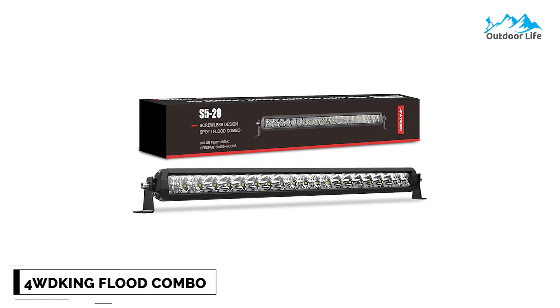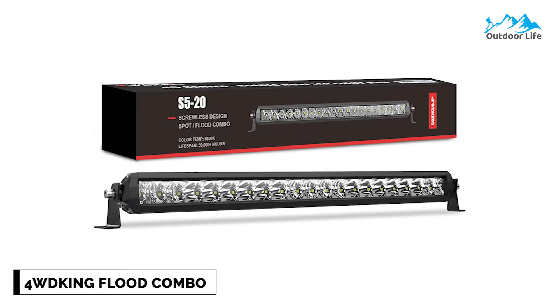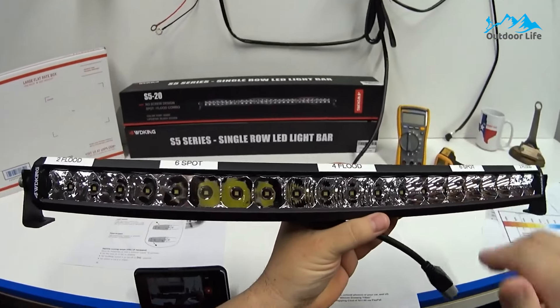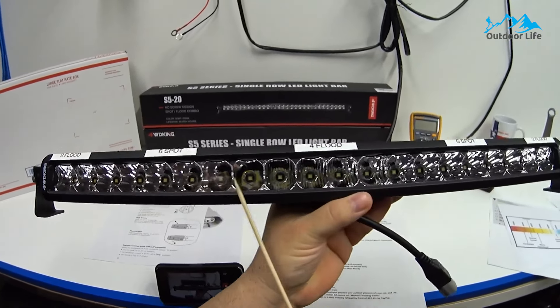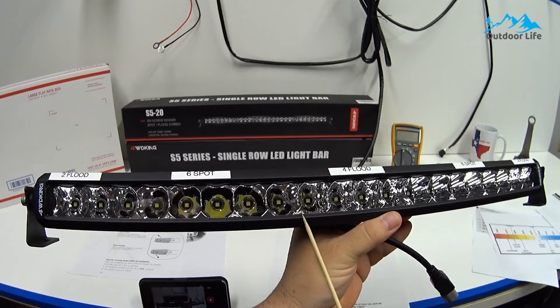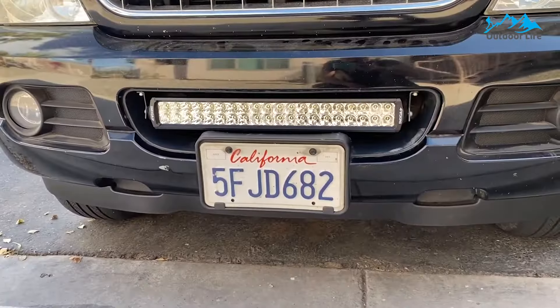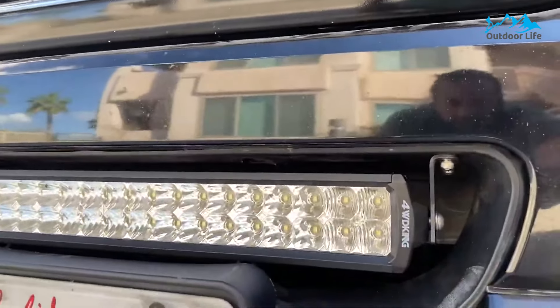Number 2: 4WD King Flood Combo Work Light. The 4WD King Flood Combo Work Light is the latest innovation, and the screwless design makes the light neat and unique. It is equipped with high-end OSRAM LEDs. The advanced spot and flood beam combo provides a broader and farther range to improve driving safety, and a military breather keeps airflow balanced and durable enough to perform flawlessly in harsh environments.